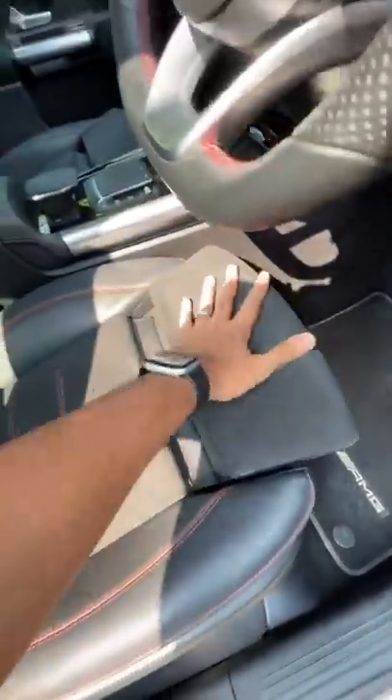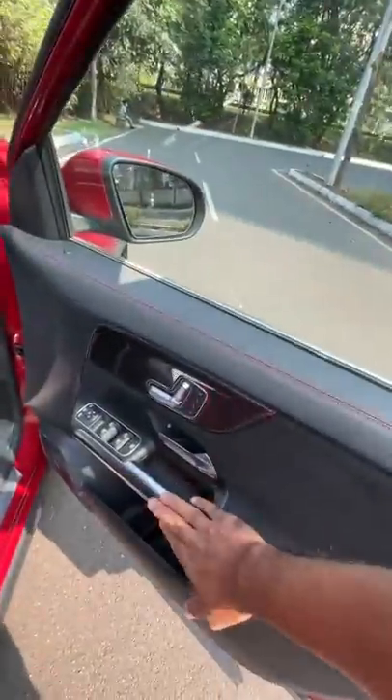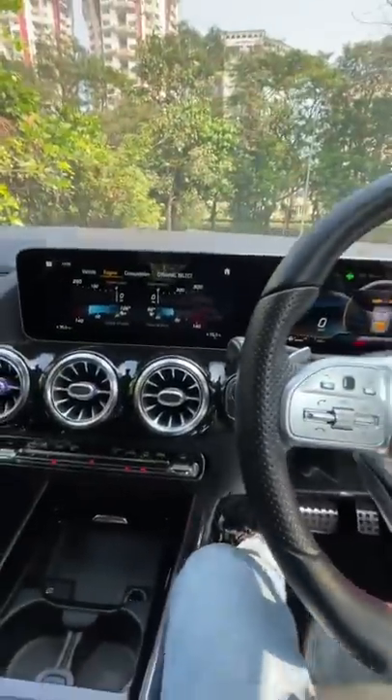You can increase the under-thigh support. Sporty seats with red seatbelts — the interior looks fantastic, with metal accents and turbine style air vents as well.